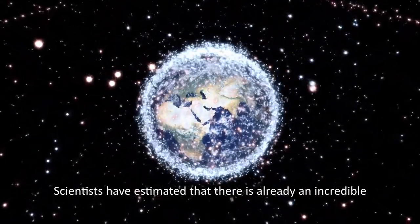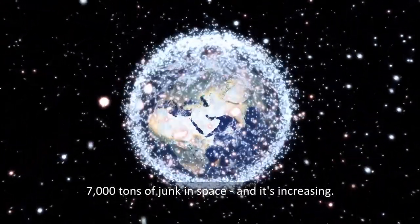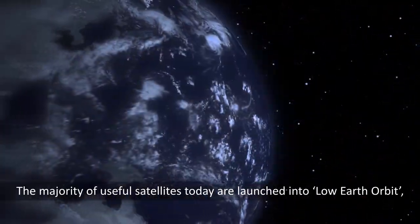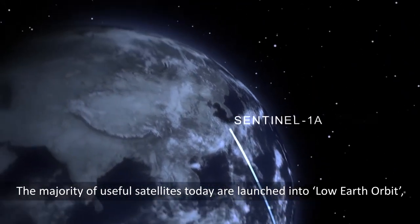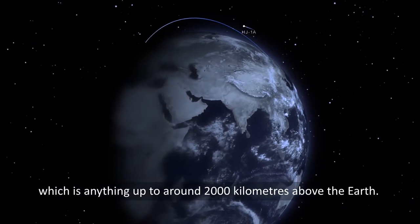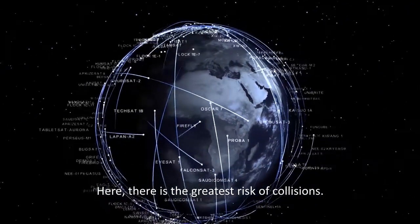Scientists have estimated that there's already an incredible 7,000 tons of junk in space, and it's increasing. The majority of useful satellites today were launched into low Earth orbit, which is anything up to around 2,000 kilometers above the Earth — and here there is the greatest risk of collisions.